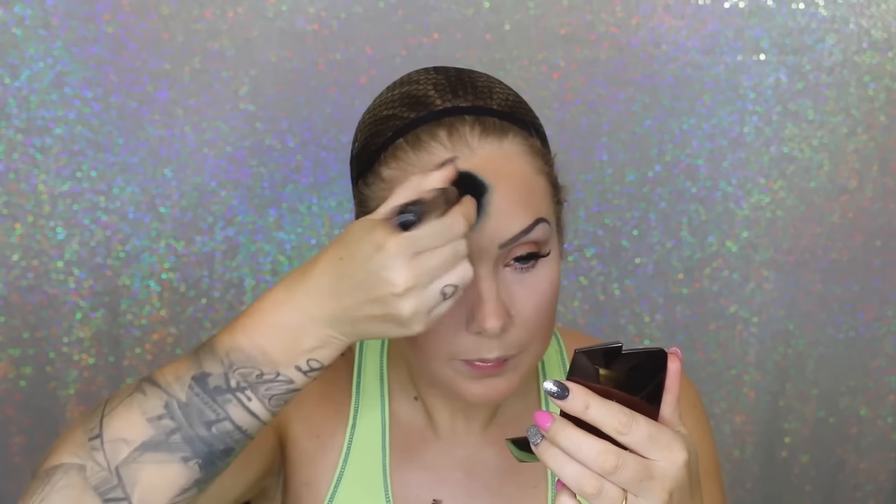To set everything in place, I'm using this amazing powder that's becoming a holy grail — I can't believe I've only just started using it. I'm patting it into my skin with a stiffer brush for a nice concentration of product, actually working it into the skin rather than just settling it on top.